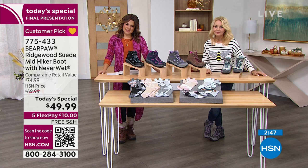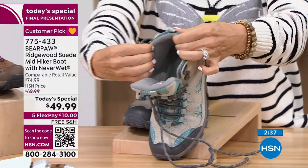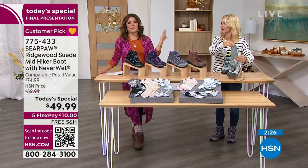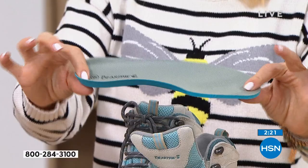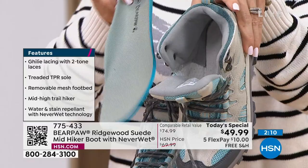This is your last full presentation of the today's special — that's it, last look, last chance. The colors are incredible. The inside cushioning is super soft, especially around the ankle area. There's nothing worse than raw leather or grommets rubbing on your skin. These are out-of-the-box comfortable. If you need a little more support, there's room to slide an orthotic right in — not an issue. I've been in these since midnight last night and I'm good to go.